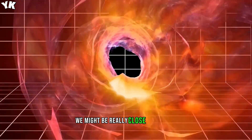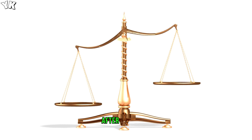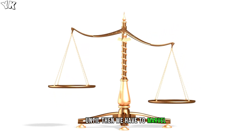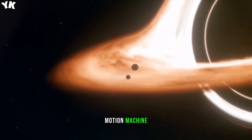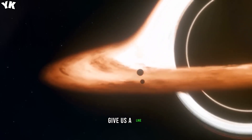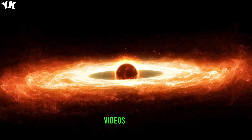We might be really close to figuring this out, since just recently scientists created a lab-grown black hole that began glowing after simulating an event horizon. Until then, we have to marvel at the many attempts and strange inventions used by those who claim they've made a perpetual motion machine. We'd like to know what you think, and if you enjoyed the video, give us a like — it really helps us out. Make sure to stay tuned by subscribing for more exciting videos to come.